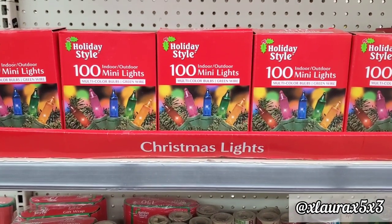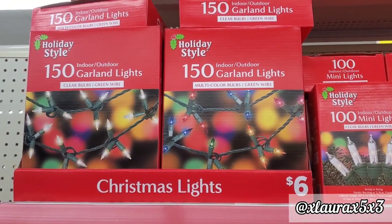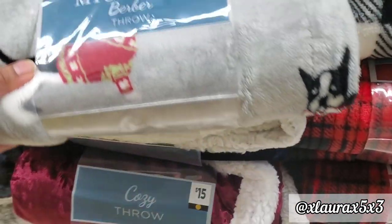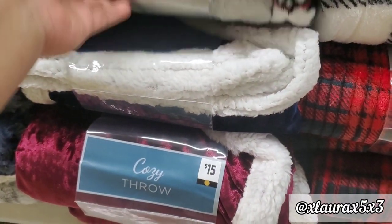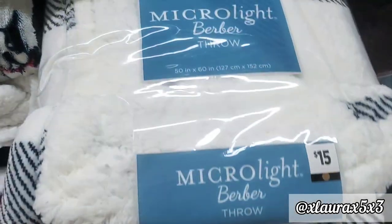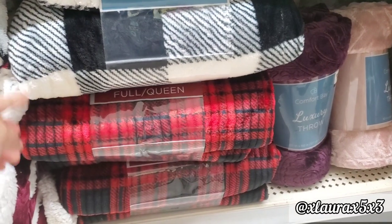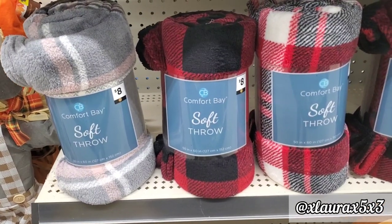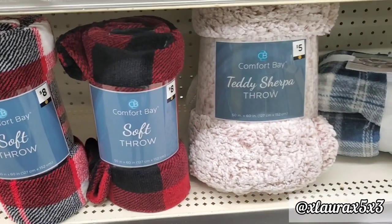They do have their Christmas lights out, and I will be adding a couple of Halloween new items. I did two Dollar General Halloween collection videos and those were very popular. I did find lots of throw blankets — these are really soft. They are priced at $15. They have lots of plaid and those velvet type finishes. There's also a Teddy Sherpa throw for $5.